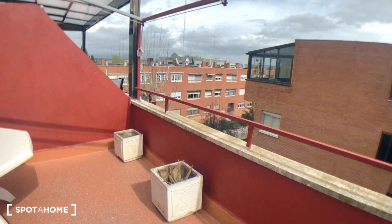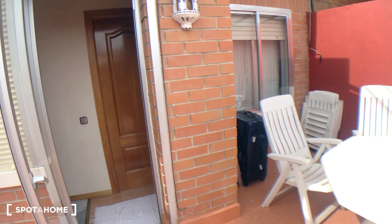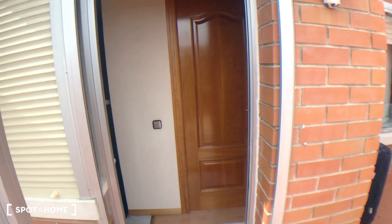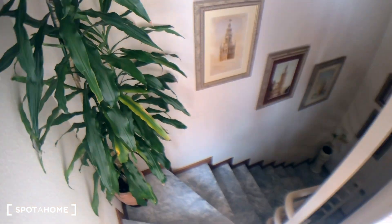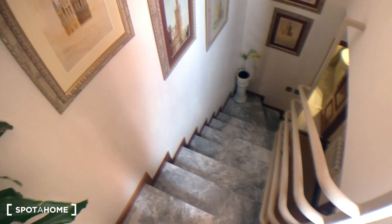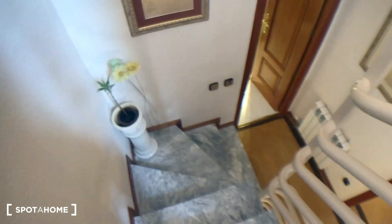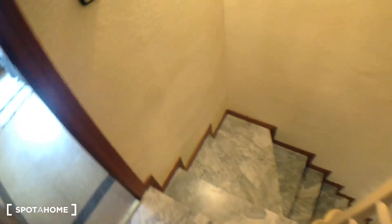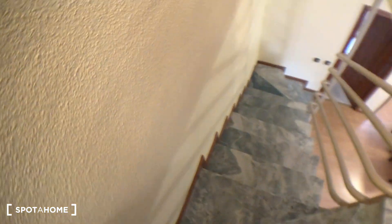After showing you the best part of the house, I'll just mention that this would be bedroom number four, which is also not available at the moment. I'll take the stairs back down to the entrance where I'll show you the overview of the house and the little bathroom.